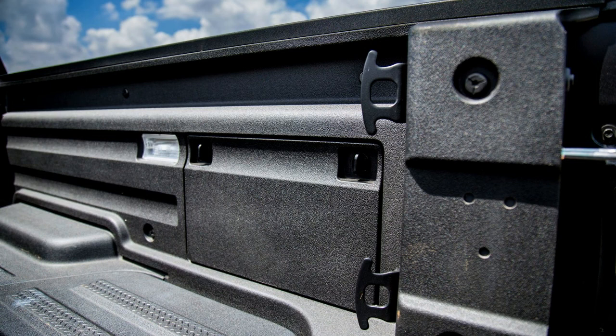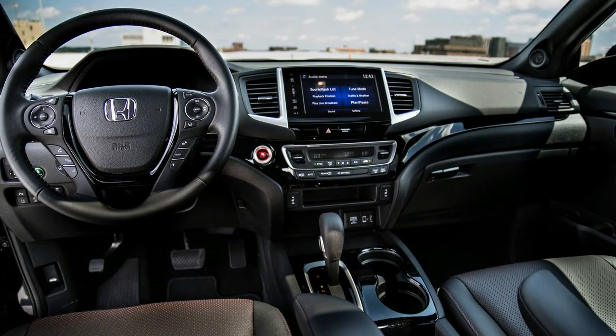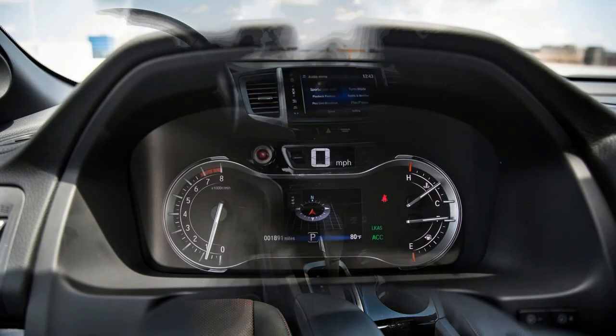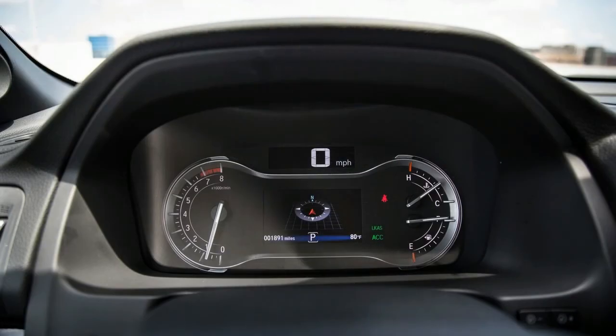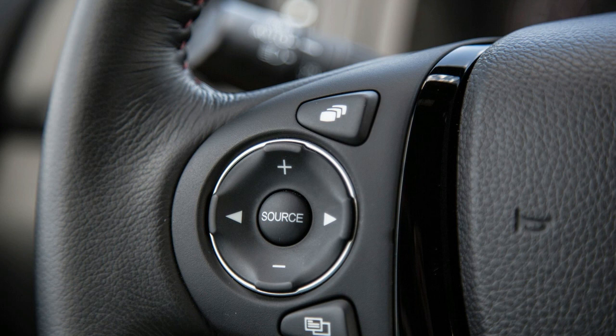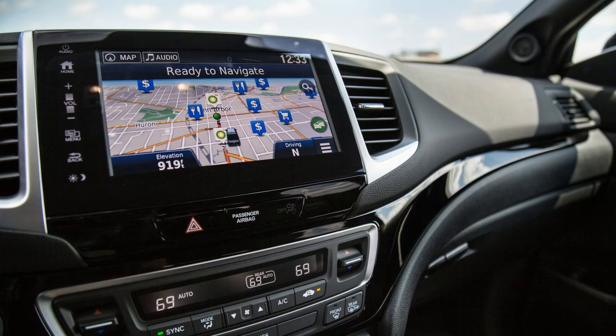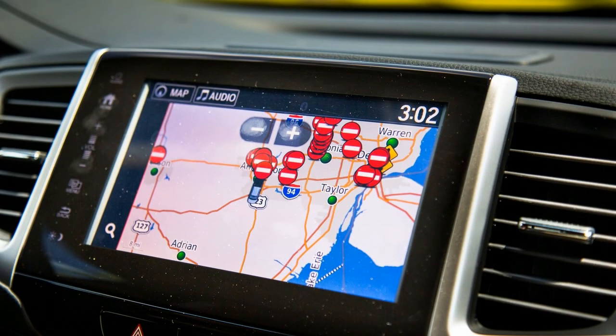The Ridgeline lineup is subtly reshuffled for 2018, with one less trim, different all-wheel drive availability, and two new exterior paint colors. Gone is the RTS trim that slotted between the base RT and Sport models. The RT is now front-wheel drive only. This means a Ridgeline Sport with all-wheel drive starts at $36,010 — that's $3,695 more than a 2017 RT AWD. At least the Sport trim is no longer available only in black; white diamond pearl and lunar silver metallic are new choices.